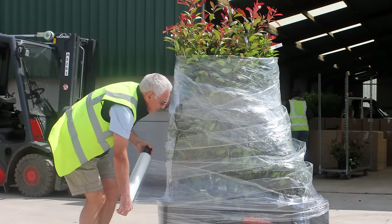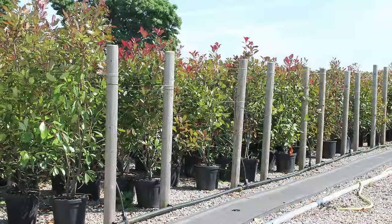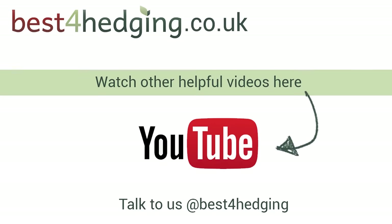Or, if you need to create a tall hedge quite quickly, plant our mature pot grown plants, which will help to achieve this. For more tips and advice on your Photinia hedging, visit the Inspiration and Advice section on our website.